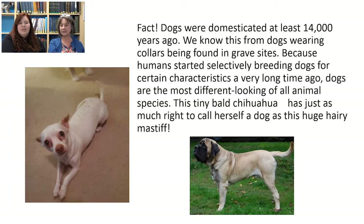Dogs were amazingly domesticated at least 14,000 years ago, and we know this from dogs wearing collars found in grave sites. Because humans started selectively breeding dogs for certain characteristics a very long time ago, dogs are the most different-looking of all animals. That little tiny bald chihuahua on the left has just as much right to call herself a dog as this huge hairy mastiff.